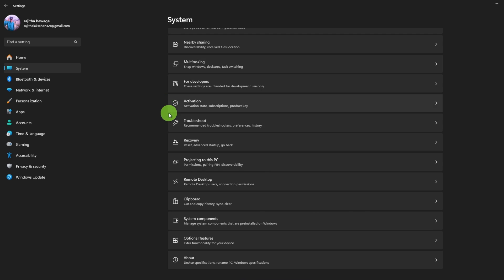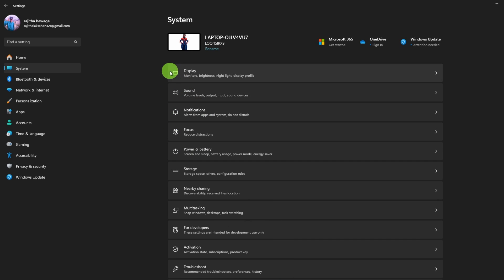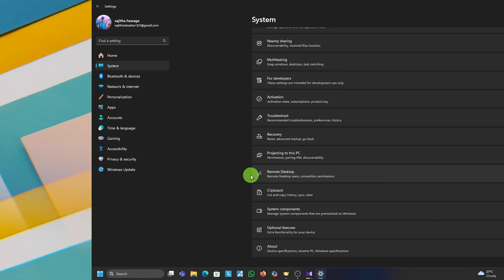No more scrolling through endless menus like you're lost in a closet at night.